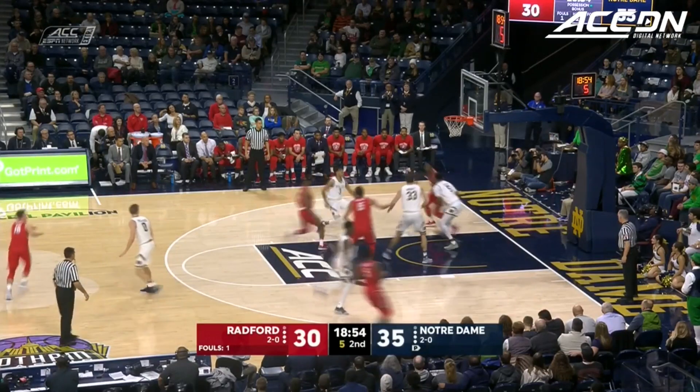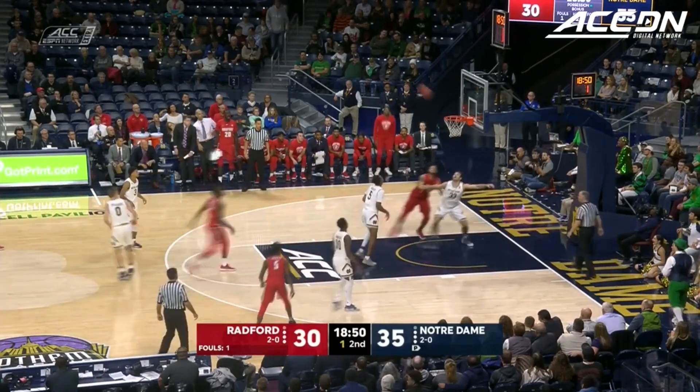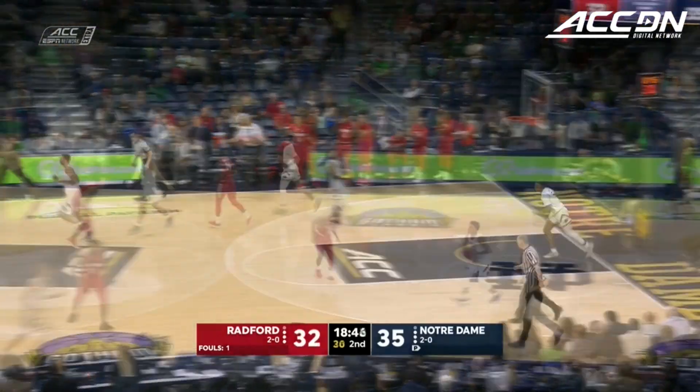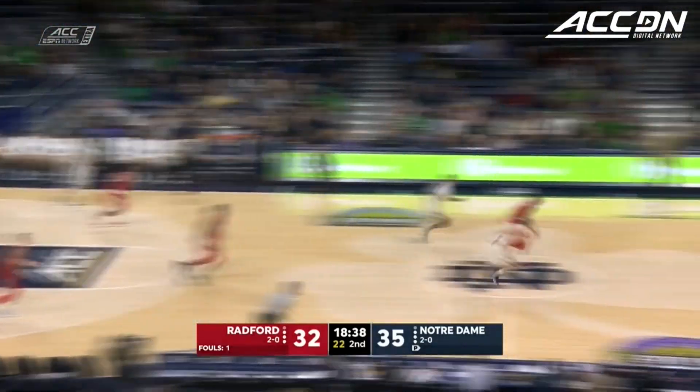Last year and so far a 1-0 mark in the Gotham Classic, looking to make it two if they can get the W over Radford. But the Highlanders are hanging in there, only down by three. Little job on Tanner — that was evident. But then they were able to get the ball inside.